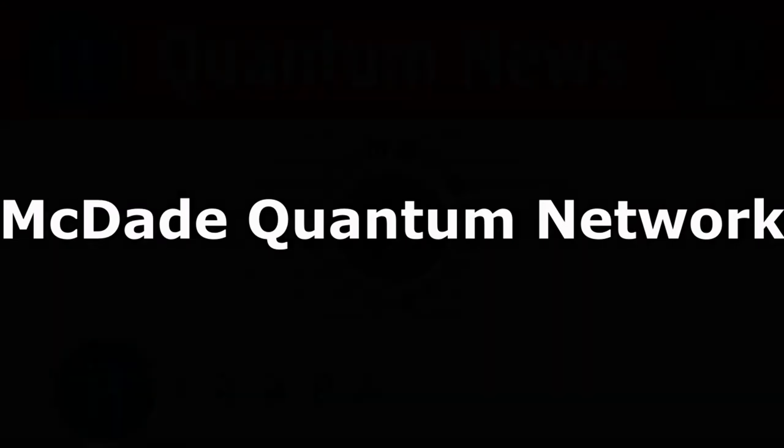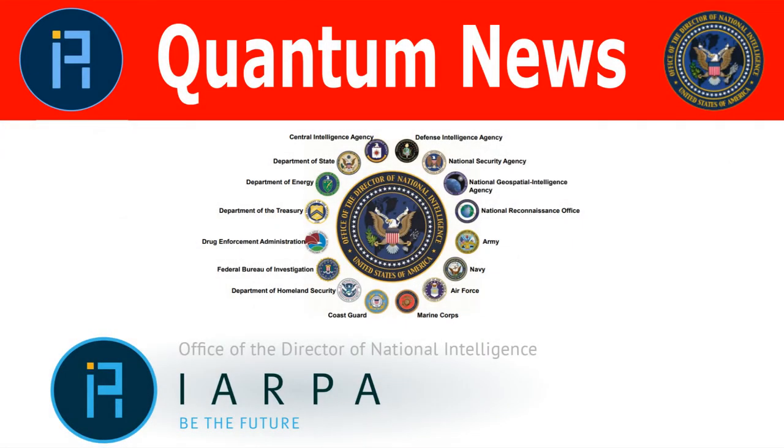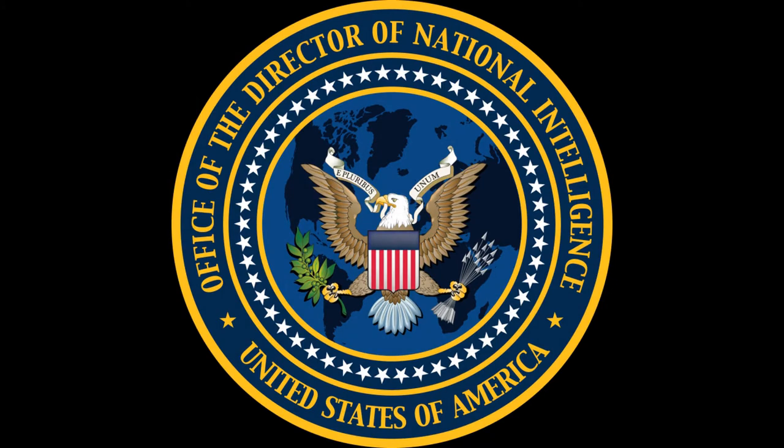Coming up next: IARPA. We will be back after this brief message. The Intelligence Advanced Research Projects Activity, IARPA, is an organization within the Office of the Director of National Intelligence responsible for leading research to overcome difficult challenges relevant to the United States intelligence community.